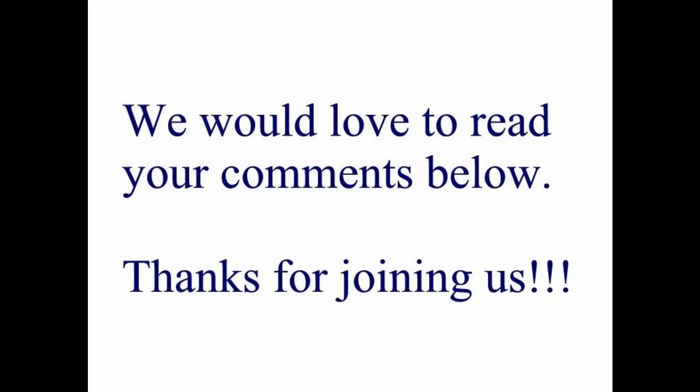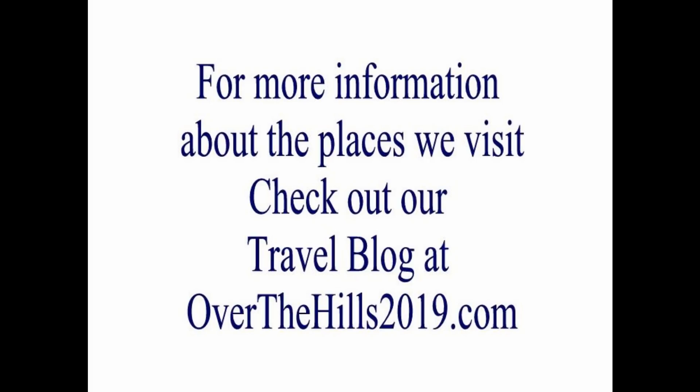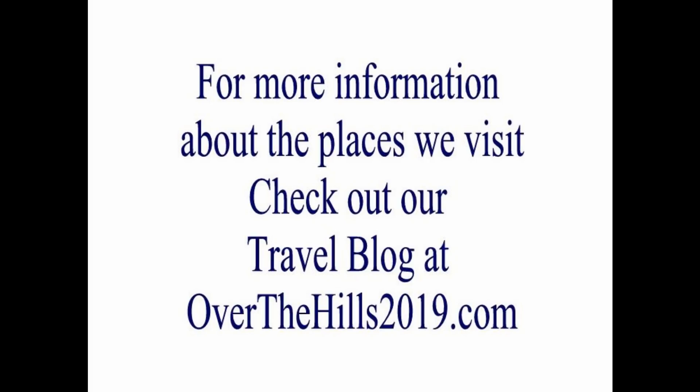Get out and experience boondocking. Quartzsite is wonderful, and Sandy and I absolutely love it — BLM boondocking. It's an amazing experience, everything from nature to the people you'll meet. Thanks so much for watching everybody. Please subscribe if you can, and if you have any questions or comments we'd love to hear them. Thanks always for watching — see you later!